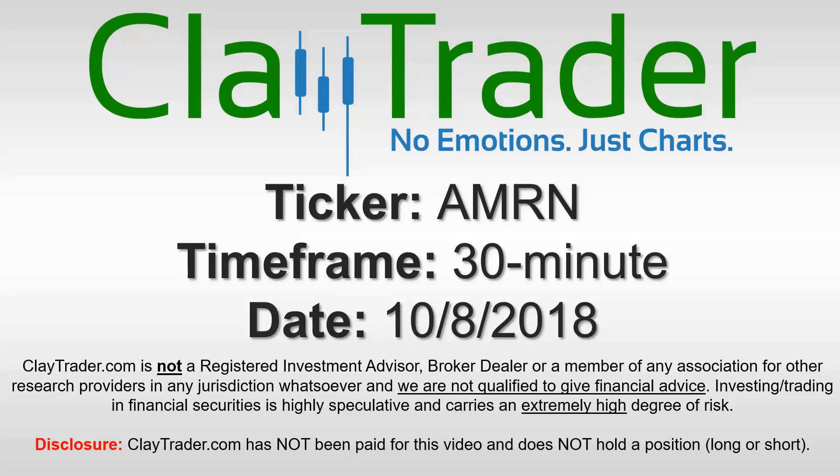Hey, it's Clay, and this will be a video chart on ticker symbol AMRN.